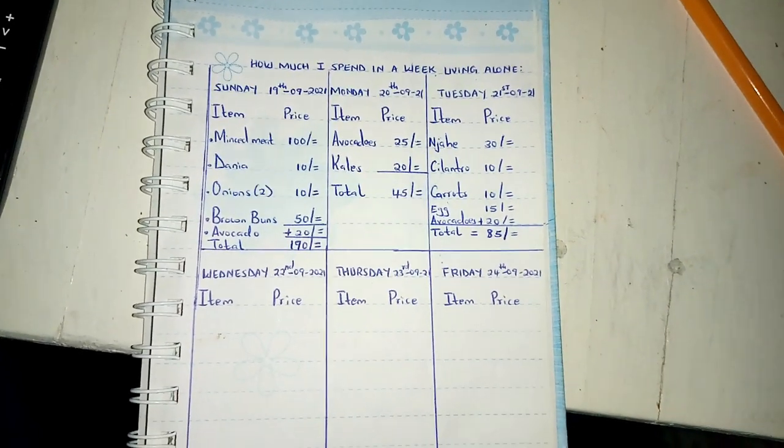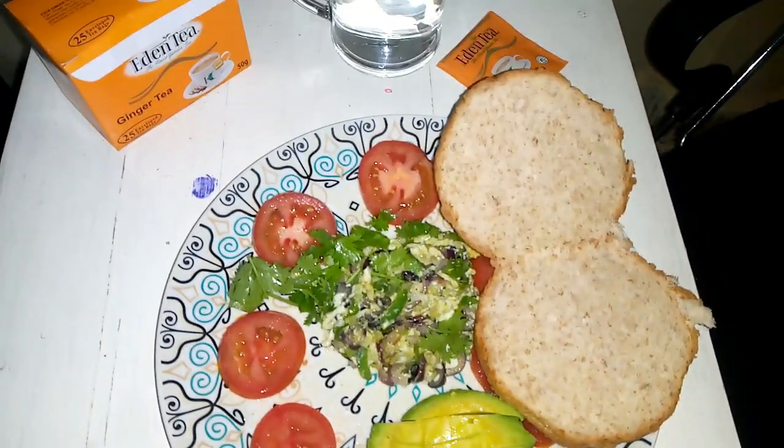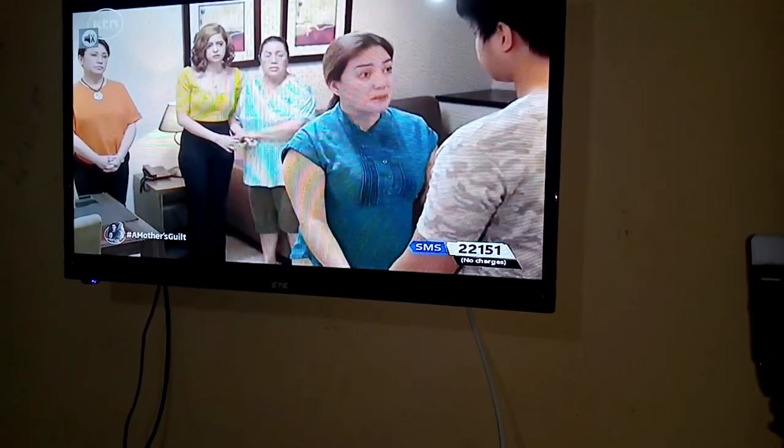I'm back. I bought one egg for 15 Kenyan shillings — I'm craving black African tea right now. I also purchased black beans for 30 Kenyan shillings, two avocados for 10 Kenyan shillings each, capsicum at 10 Kenyan shillings, cilantro for 10 Kenyan shillings, and carrots for 10 Kenyan shillings. Today on Tuesday I've spent 85 Kenyan shillings. Let's wait for tomorrow. Now I'm going to have this scrambled egg as I watch my favourite kitchen programme.